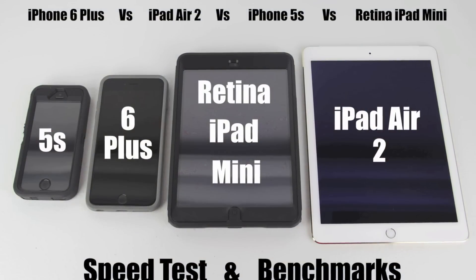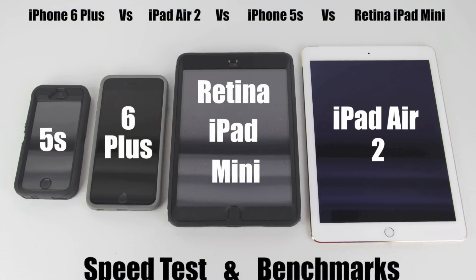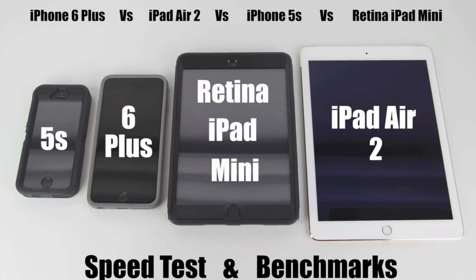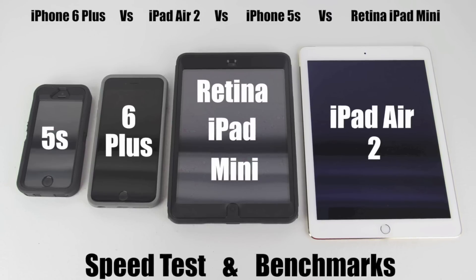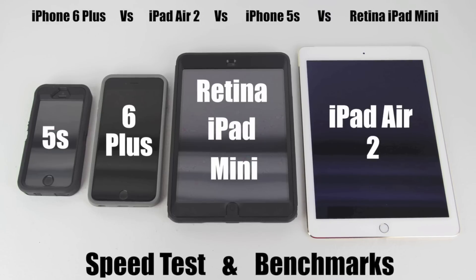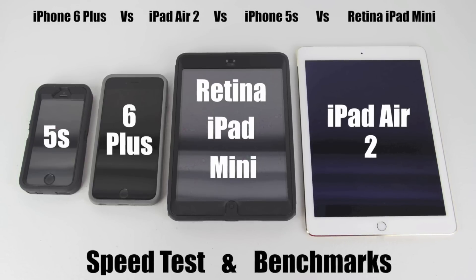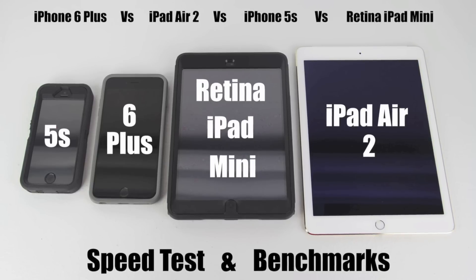What's up guys, Aaron here back with another video. In today's video we're gonna be running some speed tests as well as benchmarks on the iPhone 6 Plus, the iPad Air 2, the iPhone 5s, and the retina iPad mini. We're running four tests total — two over Wi-Fi and two over 4G LTE. For today's video we're using two applications from the App Store: speedtest.net and Geekbench 3. So without further delay, let's begin.